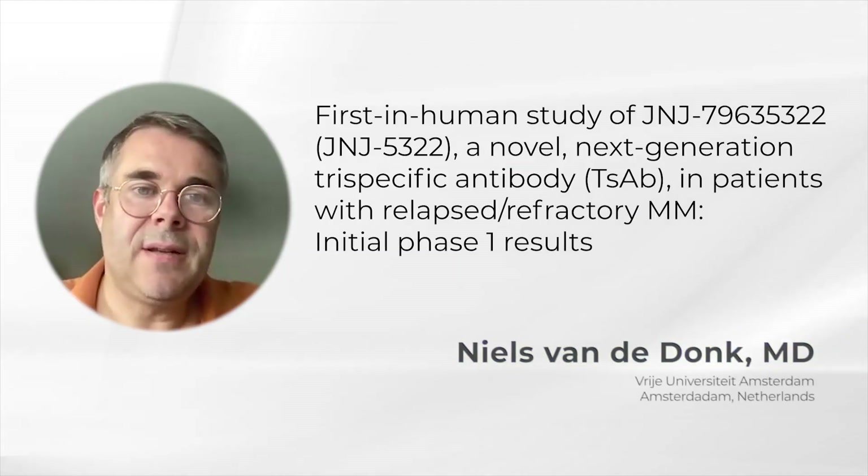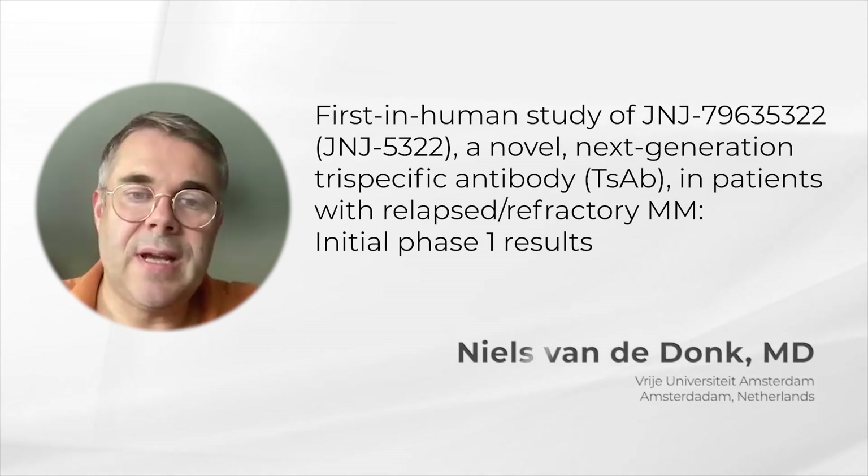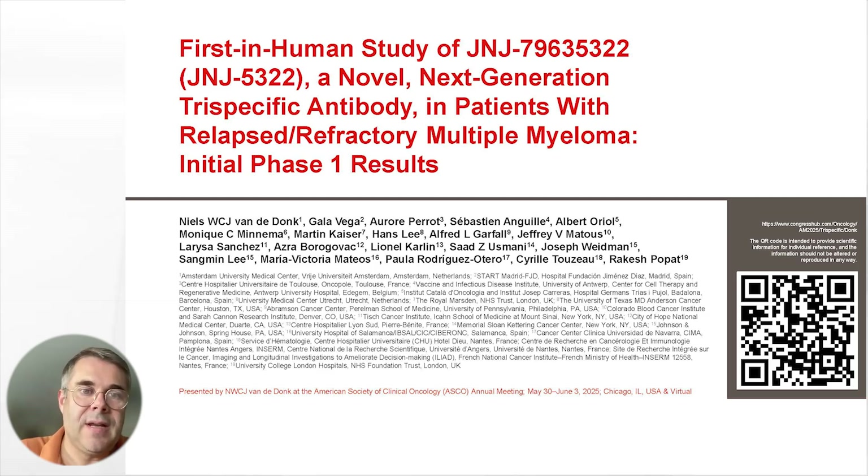At ESCO, I presented, according to all the co-investigators, the first-in-human study of JNJ-5322, a novel next-generation trispecific antibody in patients with relapsed refractory multiple myeloma, and I showed the initial phase one results.